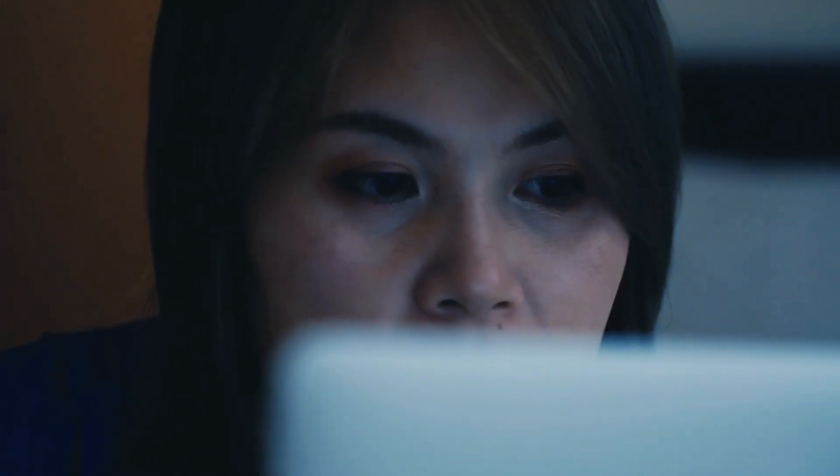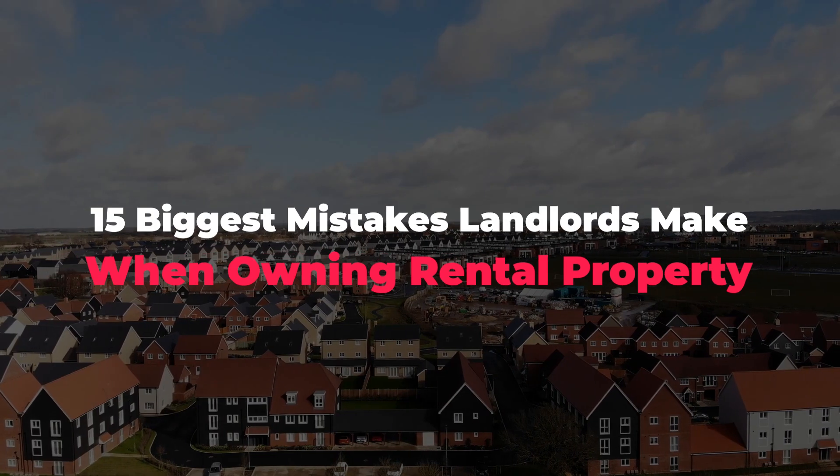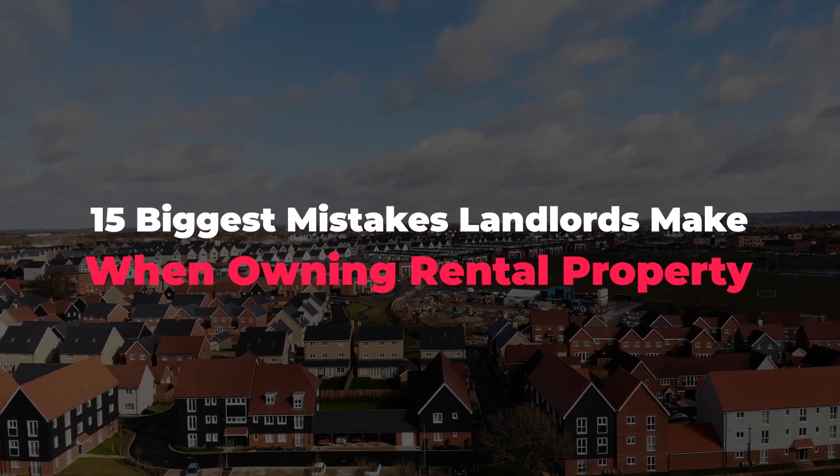If you stay until the end of this video, not only will I tell you the 50 biggest mistakes landlords make when owning rental property, but you'll find out the exact measures you must take in order to completely avoid these situations. Now, without wasting any more time, let's get into it.